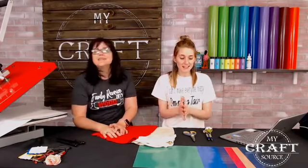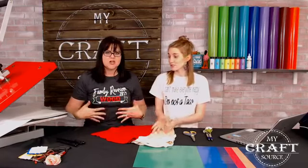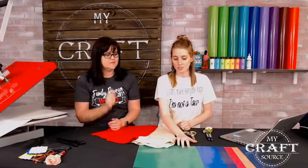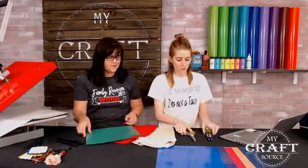We're really excited to show you these matte colors live in person. We're going to be using every single color on one shirt so you get to see them all close together. What I did here was the My Craft Source design for each of us — we'll just slice it down the middle and we'll each have our own.